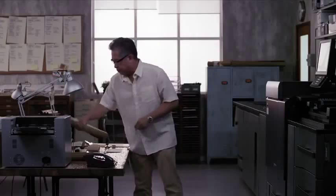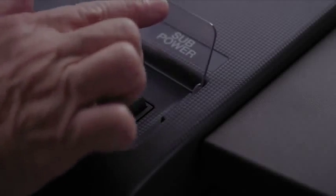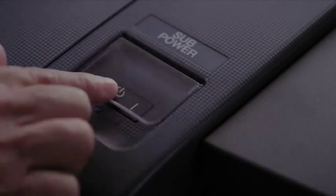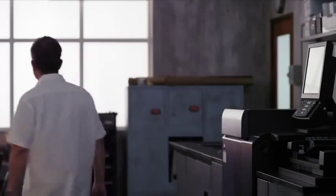I've been in the printing line for many, many years. I've seen it transform to what it is today. When my son joined me in business, we converted to digital printing.